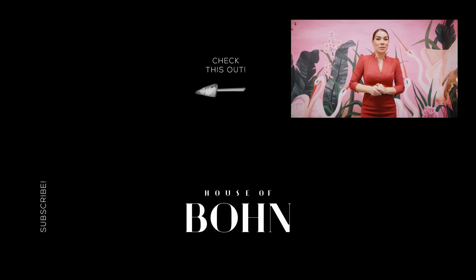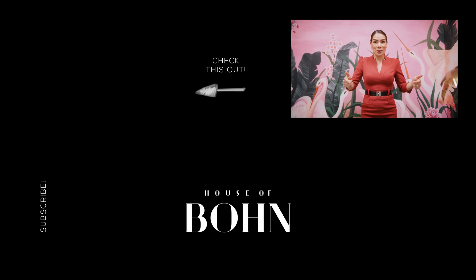Thank you so much for watching. It was really fun to hang out with you today and show you my new car. Make sure you hit that like button, subscribe to the channel, and until next time, I'll see you guys in the next vlog. Bye for now.